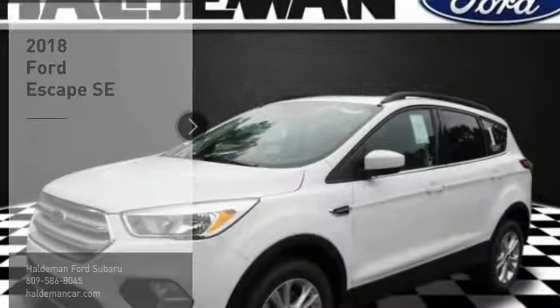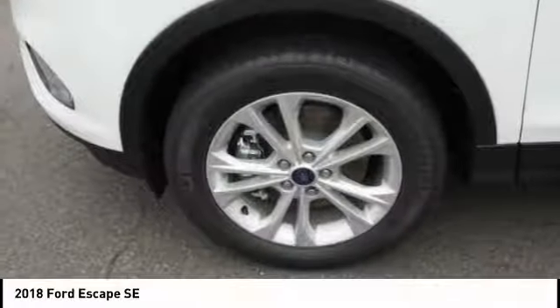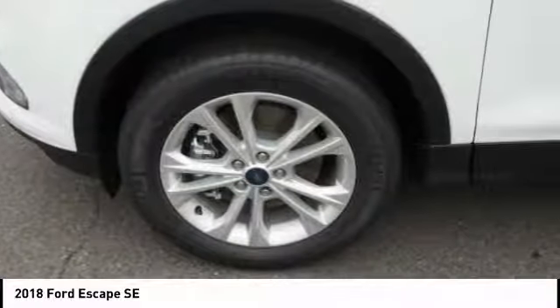Take a ride in the 2018 Escape. Gas engines flex, tow, sip, and go with Ford Escape.